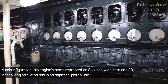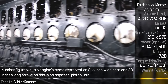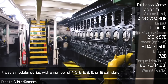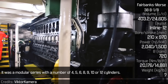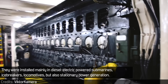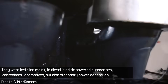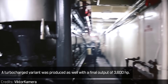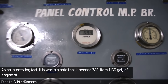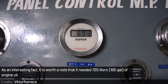The figures in the engine's name represent an 8⅛ inch wide bore and 38 inch long stroke, as this is an opposed piston unit. It was a modular series with cylinder counts of 4, 5, 6, 8, 9, 10, and 12. They were installed mainly in diesel-electric powered submarines, icebreakers, and locomotives, but also in stationary power generation. A turbocharged variant was produced as well, with a final output of 3600 horsepower. Notably, it required 725 liters of engine oil.